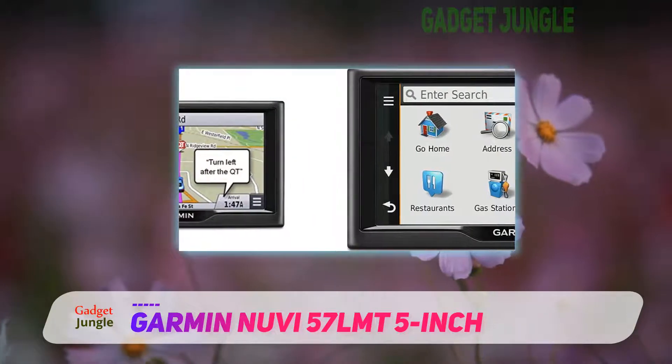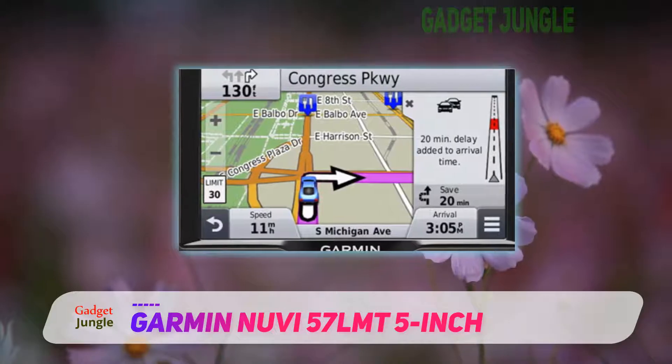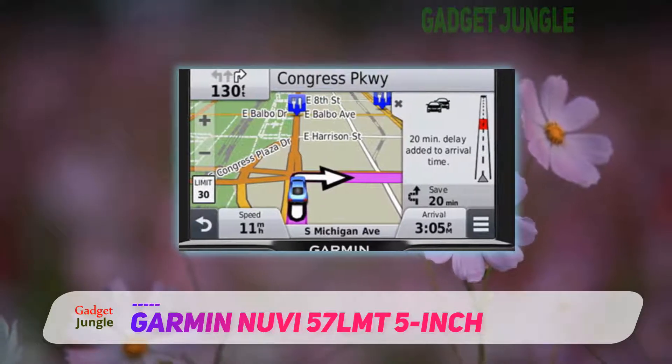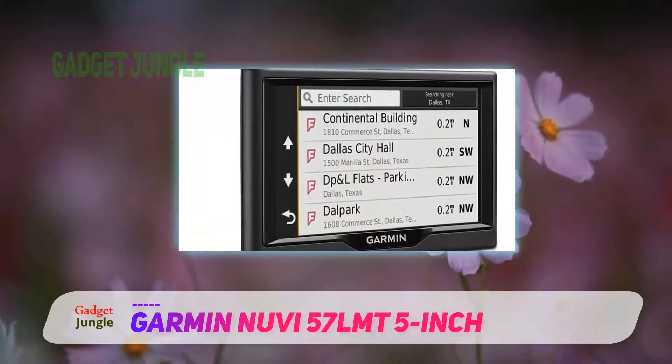The Nuvi 57 LMT also displays speed limit, current speed, and arrival time, while issuing an audible alert and displaying an on-screen warning whenever you approach a school zone.